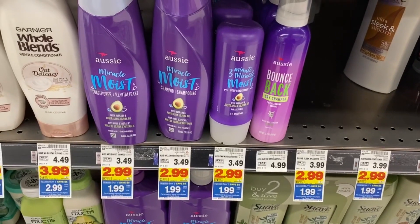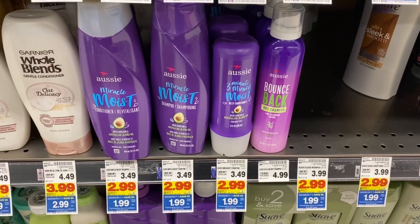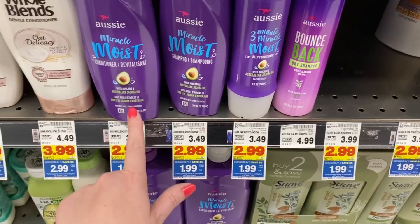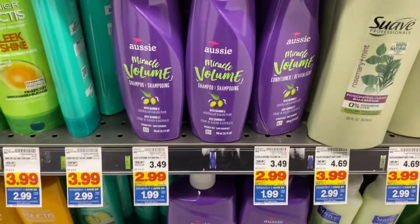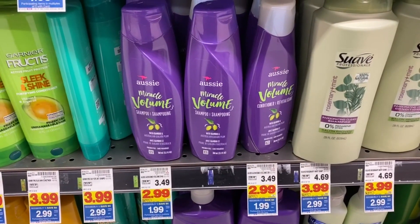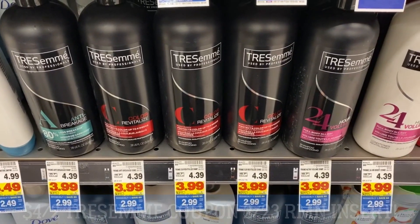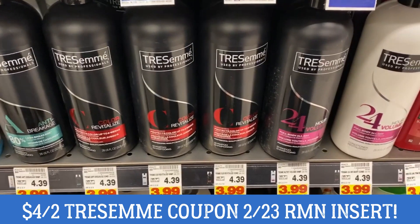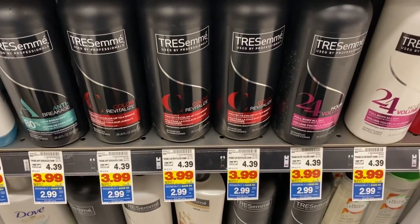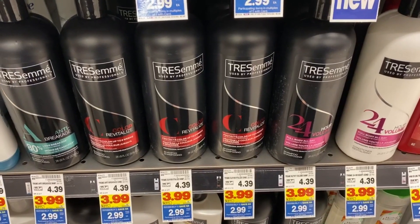Unfortunately I don't think we have any Aussie insert coupons — I think they expired — but Aussie is included at mega sale price for $1.99. It includes the Three Minute Miracle, shampoos, and Miracle Volume. Now this is a heads-up deal because we're expected to get Tresemme coupons — $4 off two — in our 2/23 RetailMeNot insert. At $2.99 mega sale price, grab two for $5.98, use that $4 off two coupon, and you can snag these for $0.99 each.